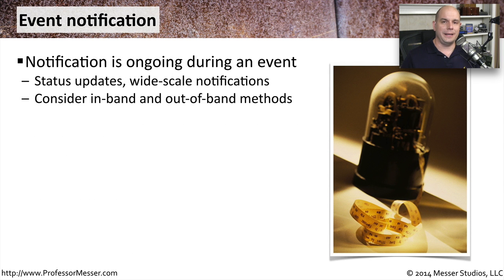During a security incident, the ability to communicate with others is incredibly important. Everyone needs to be up to date and informed of exactly what's going on, especially if multiple people are working on different aspects of the security incident. So there are different ways we should consider communicating whenever one of these things occurs.